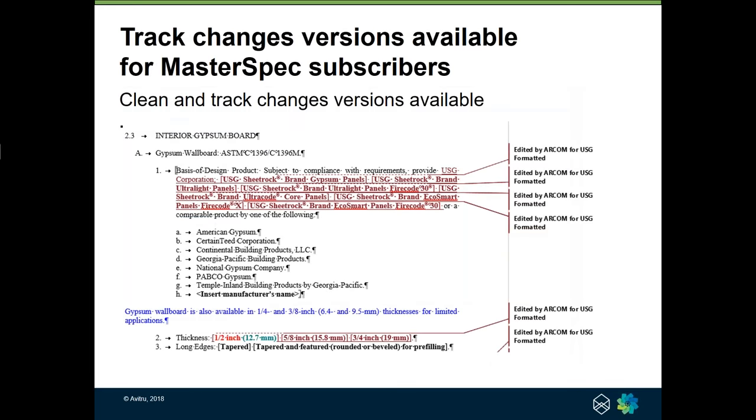An important distinction: if you're a MasterSpec subscriber, you have the ability to download what we call a track changes version showing all the changes we've made to the specification section. Everything available online through productmasterspec.com is just a clean version — nothing to indicate what's been changed. And with that, it's back to you, Terry.